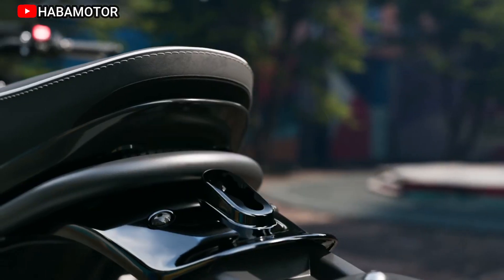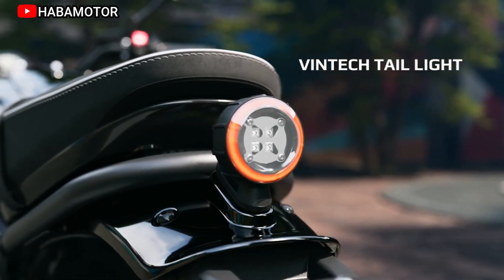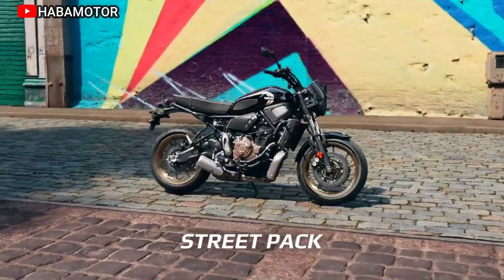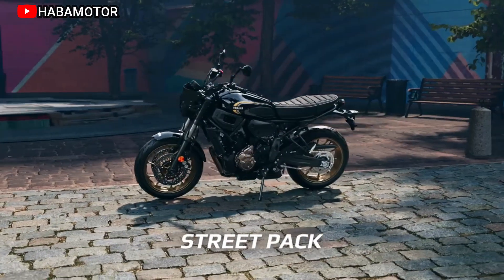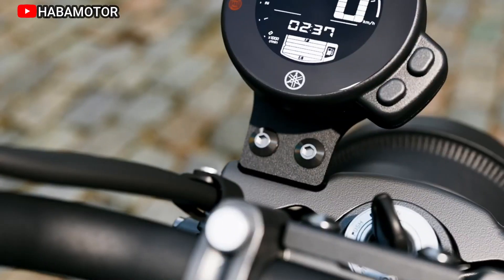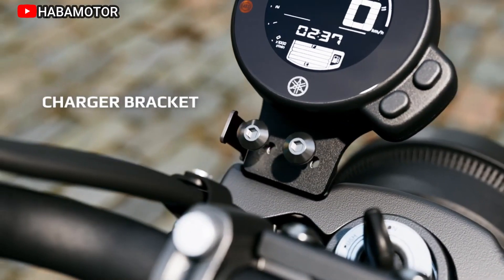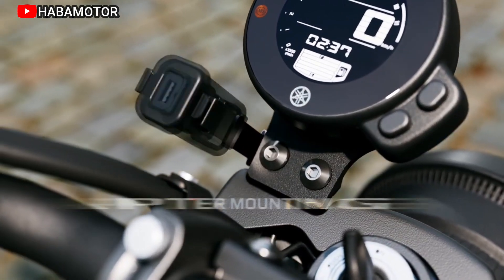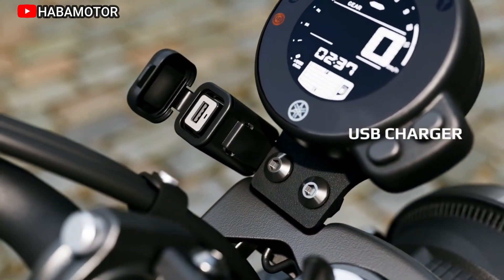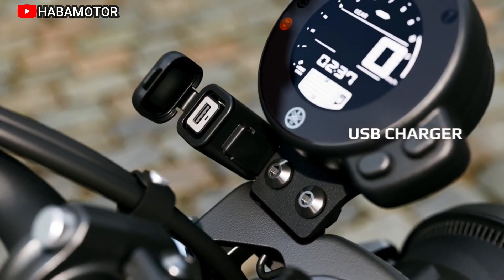Additional features: advanced instrumentation with a round LCD panel. Classically styled modern LED lighting for a blend of style and performance. Stylish and ergonomic fuel tank with a compact 3.7-gallon capacity. Casual but sporty ergonomics for a comfortable upright riding position. Unique XSR700 detailing showcasing Yamaha's attention to detail.